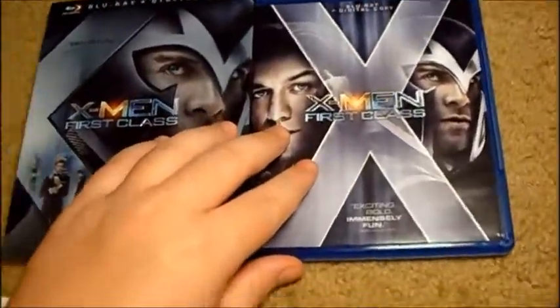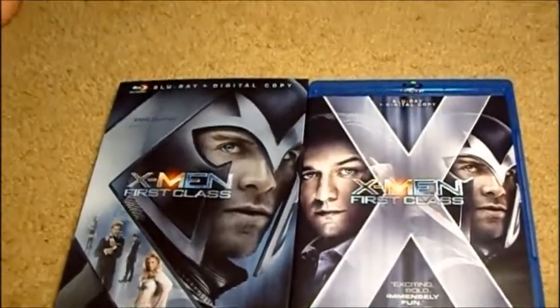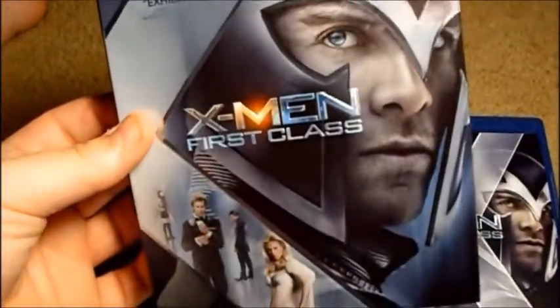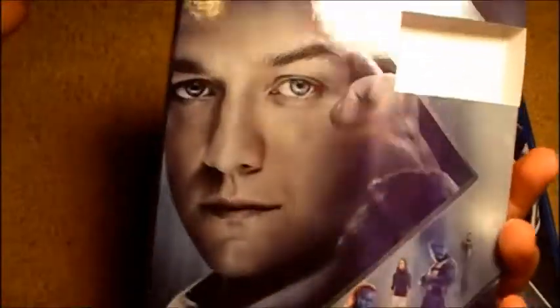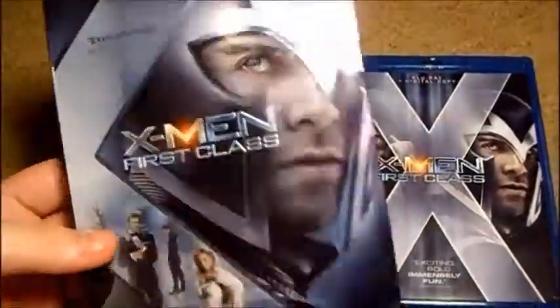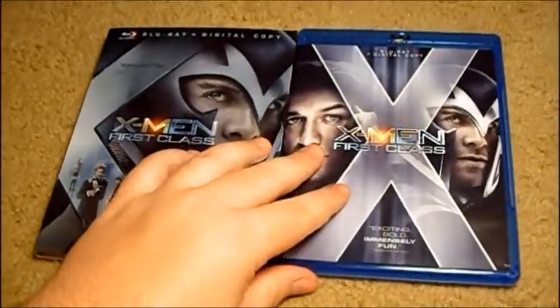This movie came out on Blu-ray just about three months after it was in theaters, so they really rushed it. I think it came out in theaters in June.